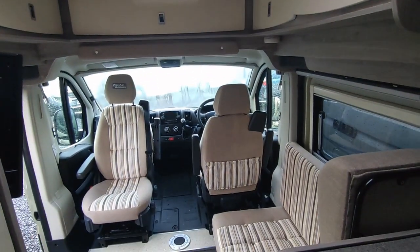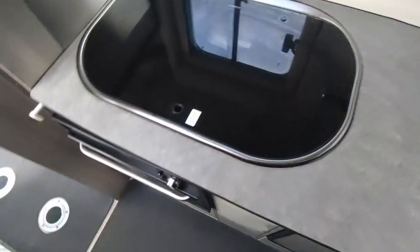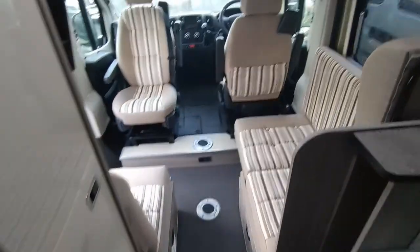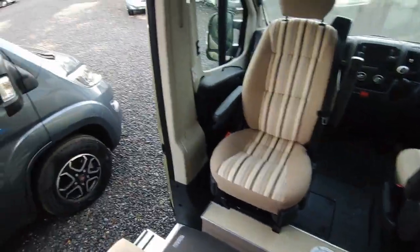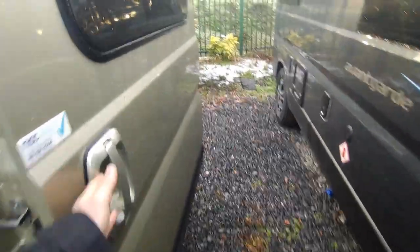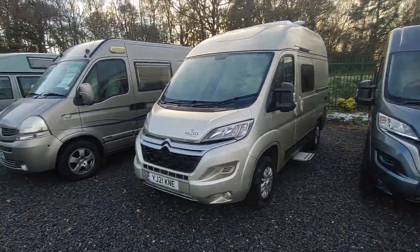We are Highbridge Motorhomes Devon Branch, down at Newton Abbot in Devon. You can call us on 01626 832 792 - if we're busy leave a message or ring the mobile on 07432 662558. Check us out on the Highbridge Caravans website at www.highbridgecaravans.co.uk, or come in and see us - we're just off the South Devon Expressway. Don't hang around, these are sought after and will genuinely sell quickly. Give us a call - Highbridge Motorhomes Devon, thank you very much.